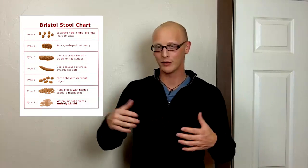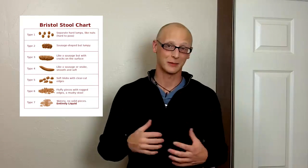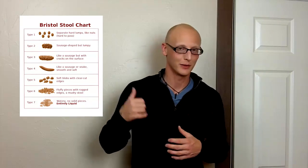To recap: the perfect poop is a number four on the Bristol Stool Chart, not a lot of pushing, not a lot of urgency, and ideally one to three of those a day. If you're not hitting all three of those conditions, you probably have some work to do. If you need support, our book can help you get started on the Specific Carbohydrate Diet and get you moving towards that number four and that elusive perfect poop.